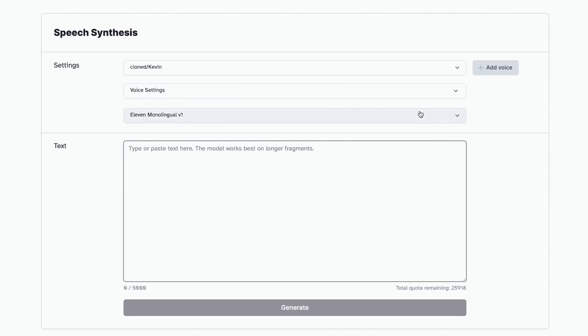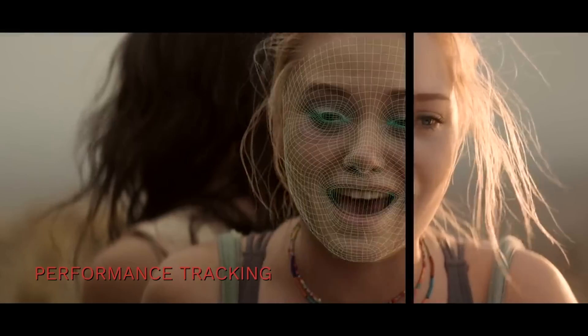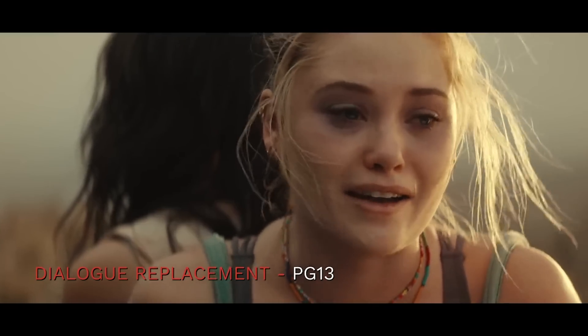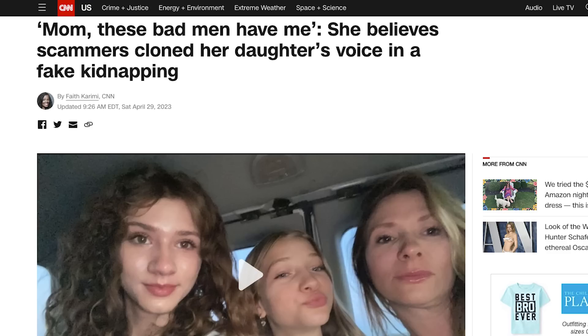Eleven Labs released an update where you can voice clone with translation. Here's an example of David Attenborough speaking German. And similarly, Flawless AI has the ability to change people's mouths in movies, so when translating to a different language it looks exactly like they were speaking it. All of this has some scary implications with deepfakes, which are already essentially indistinguishable. There are a lot of scams popping up with some of these new technologies.